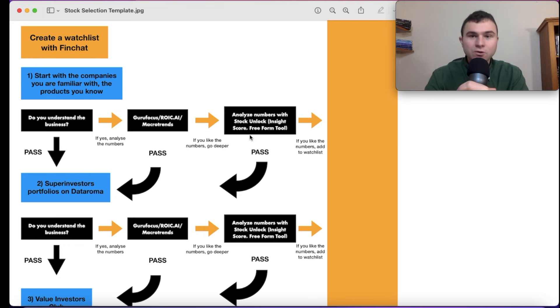I also use Stock Unlock's free form tool — a comprehensive live tool where you can see the track record for the past 20 years of anything you want. I put three lines: revenue for the past 20 years, net income over the past 20 years, and earnings per share over the past 20 years. Stock Unlock also shows the CAGR — Compound Annual Growth Rate — for each of these three metrics.